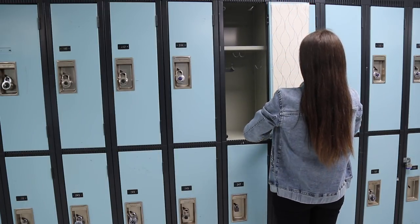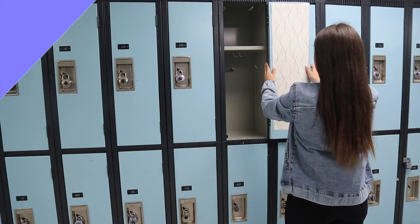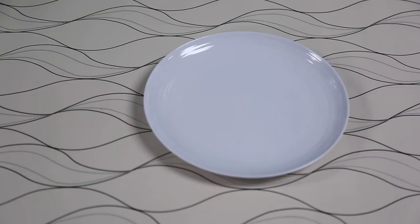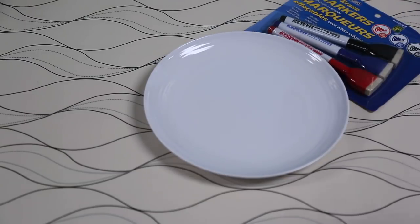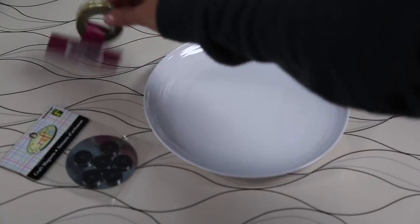I definitely suggest that, especially if your school is super picky with that stuff. I really thought it would be fun to decorate my whole locker with wallpaper. This next one is going to be a little DIY that I found on Pinterest, and I'm absolutely in love with it — I think it's such a good idea.